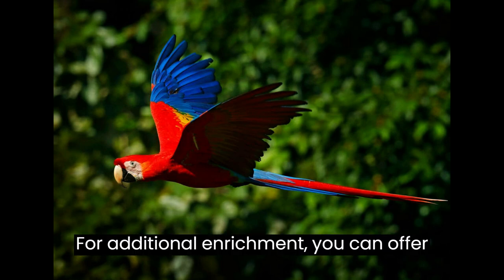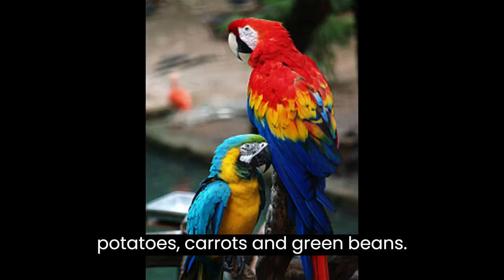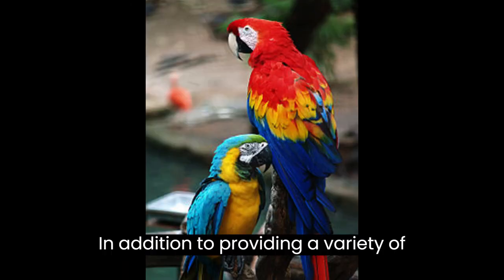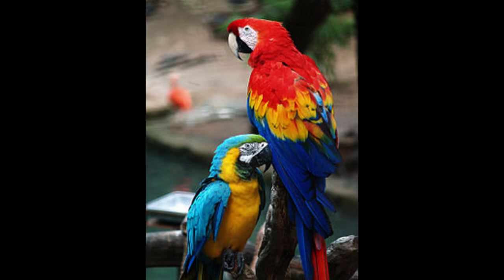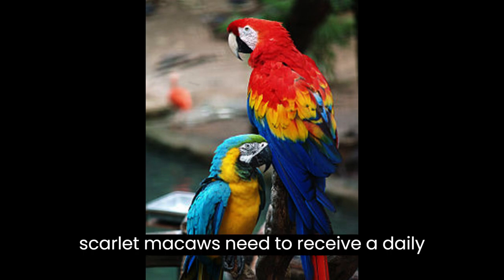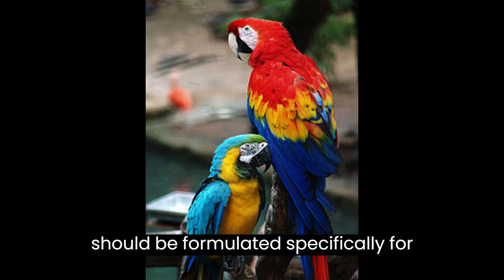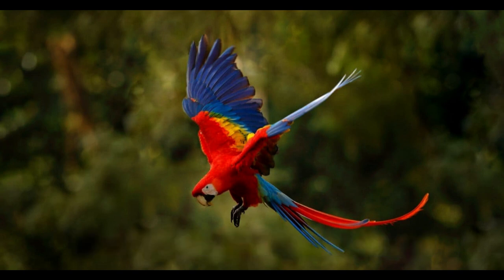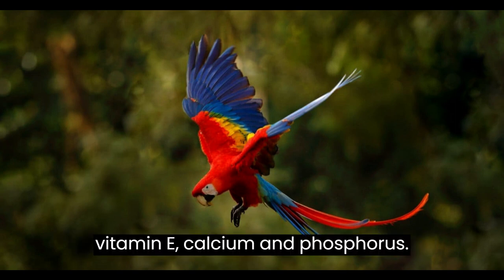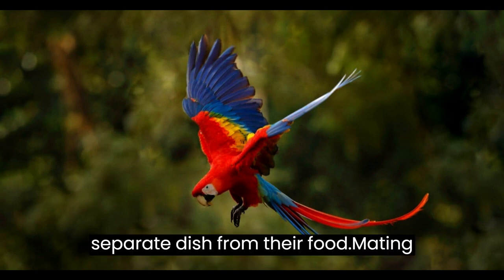For additional enrichment, you can offer cooked vegetables such as sweet potatoes, carrots, and green beans. In addition to fresh fruits, nuts, and seeds, scarlet macaws need to receive a daily vitamin supplement. This supplement should be formulated specifically for parrots and should contain essential vitamins and minerals, such as vitamin A, vitamin E, calcium, and phosphorus. This supplement should be offered in a separate dish from their food.